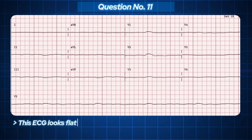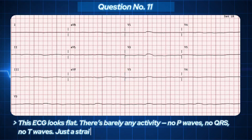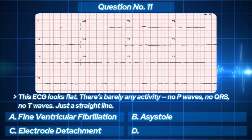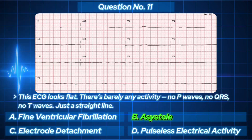This ECG looks flat — barely any activity, no P waves, no QRS, no T waves, just a straight line. Your options: A. Fine ventricular fibrillation. B. Asystole. C. Electrode detachment. D. Pulseless electrical activity. Flat line, no movement, no electrical signal. The answer: asystole. The heart has completely stopped. You don't defibrillate asystole — you start CPR and give epinephrine. If you ever see this in real life, it's a call to action.